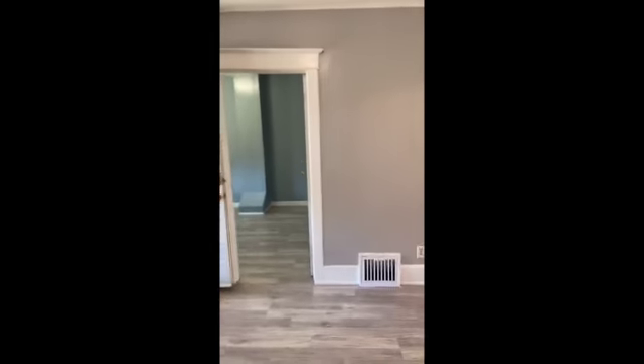Okay so bedroom number one — it's small but it does have natural lighting.